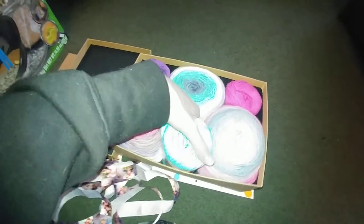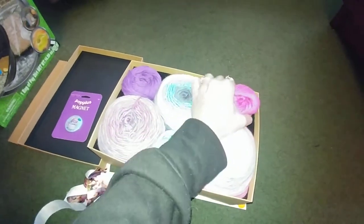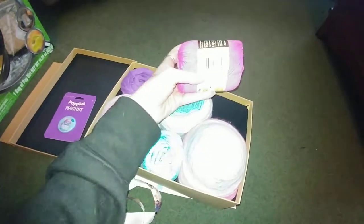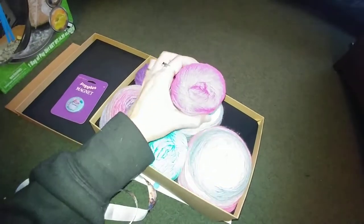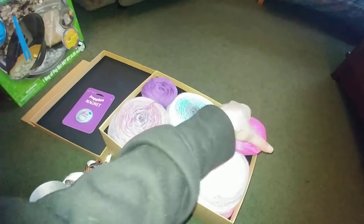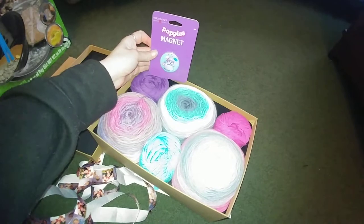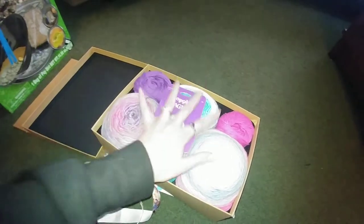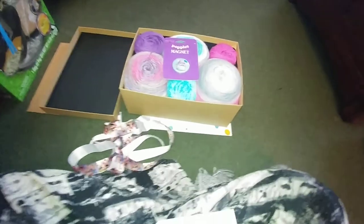It's been so gloomy here — rainy and foggy all week, so the colors are a bit hard to show. And then this beautiful pink one called Hot Pink! They all fit with the theme and the colors. Fantastic! Thank you, thank you, thank you, Bonnie. I love it!